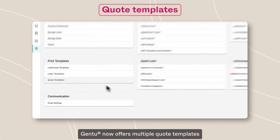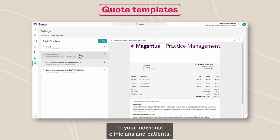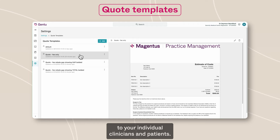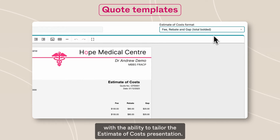Gen2 now offers multiple quote templates, so you can better align quote templates to your individual clinicians and patients. Patients now have greater transparency of what they need to pay, with the ability to tailor the estimate of cost presentation.